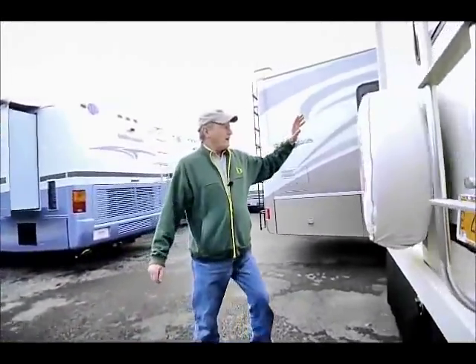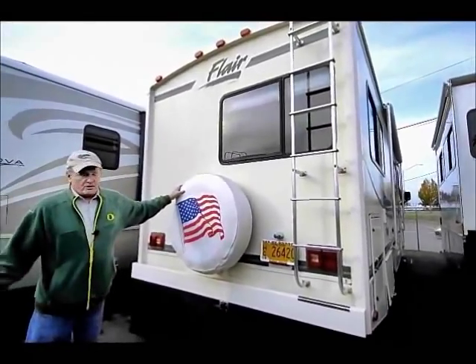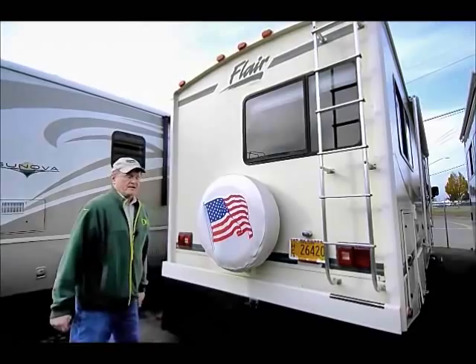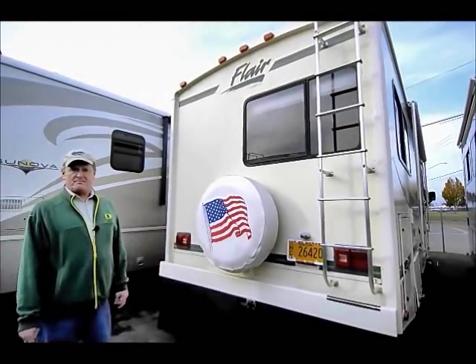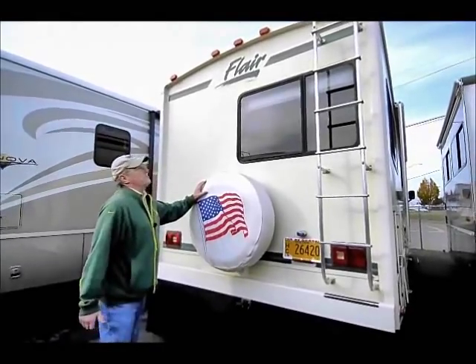Moving around to the back of the coach, there's a spare tire mounted — that's particularly handy. Most coaches today don't have a spare, and if they do it's maybe tucked up underneath where it's very hard to get at. Sometimes people toss it into an under-storage compartment which takes up a lot of space. So if you want to carry a spare, this is probably the most handy place to have one.